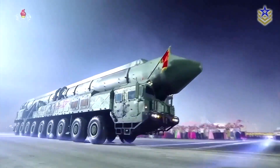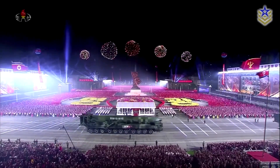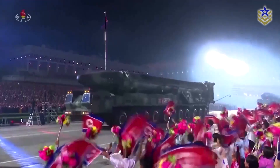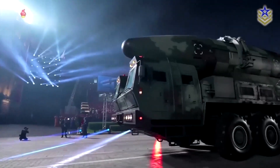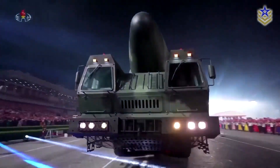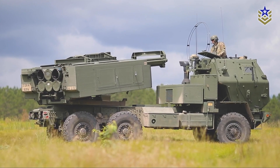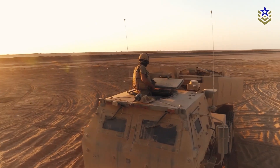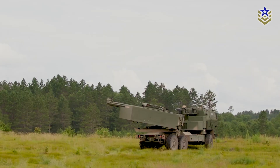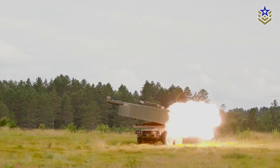North Korea has adopted a similar model. Its military parades regularly feature TELs carrying long-range ballistic missiles, although there's debate over how many are fully operational. Even so, the message is clear: mobility makes deterrence more credible. In the United States, mobile missile systems like HIMARS and the Patriot Launcher are used primarily in tactical roles. HIMARS, in particular, is prized for its rapid deployment and shoot-and-scoot capability, making it effective in fast-moving or dispersed combat zones.